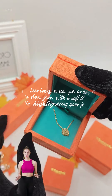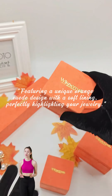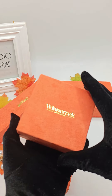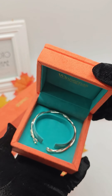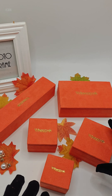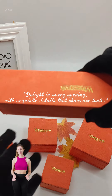Featuring a unique orange suede design with a soft lining, perfectly highlighting your jewelry. Delight in every opening with exquisite details that showcase taste.